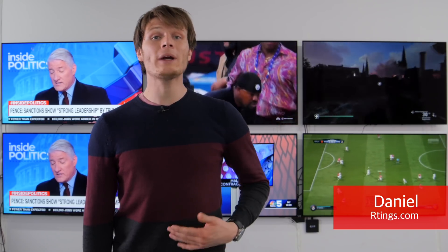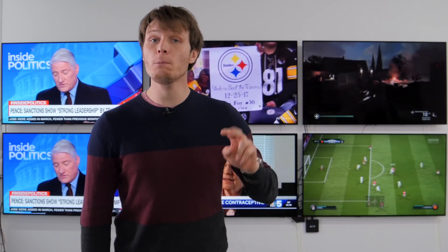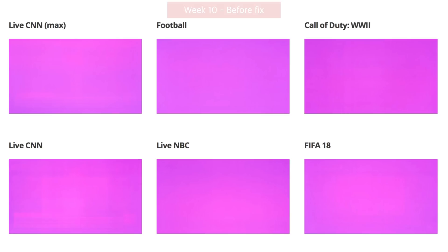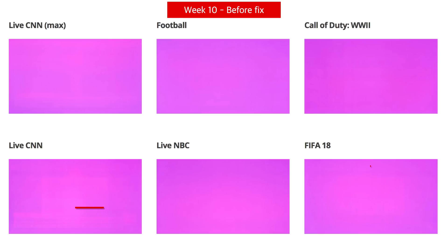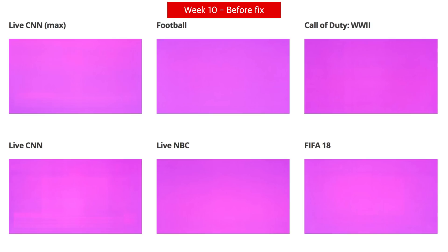Hi, I'm Daniel from Ratings.com. We are now up to week 10 of our real-life OLED burn-in test. There were two peculiar results we noted in the last video update. The first is that an outline of a 25% window has become visible on two TVs when displaying full screen slides, and the second is that of the two TVs displaying live CNN, uniformity issues are more visible on the dimmer TV. You can see more about these issues in the previous video which is linked below.